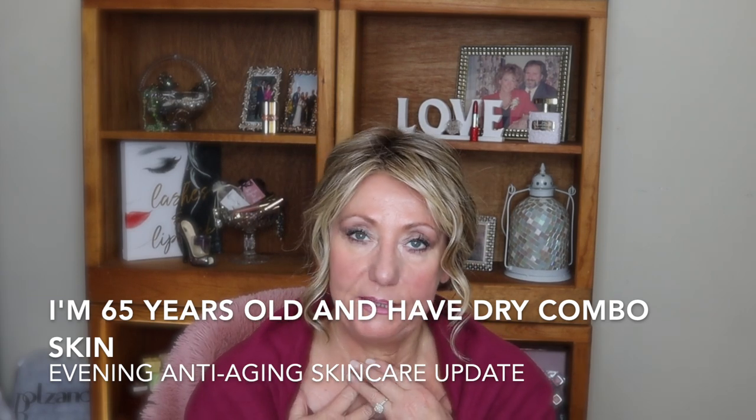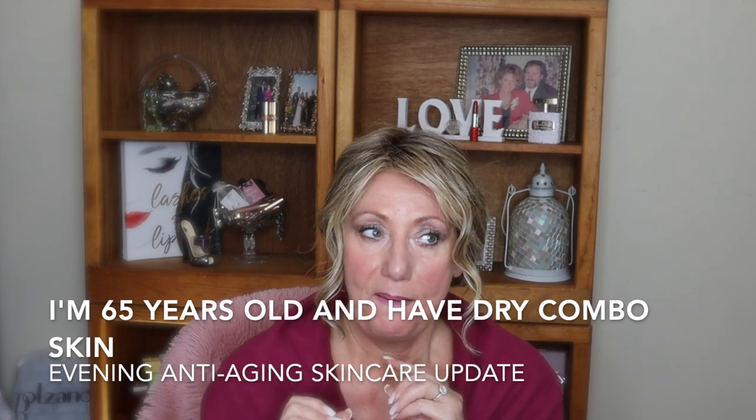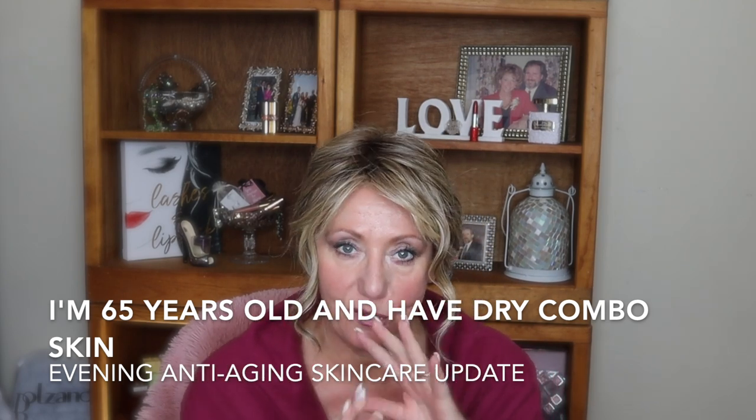Like everything else, I do firmly believe that consistency is key. But I also believe that sometimes in the realm of being consistent, what you use has to be switched up. You have to mix things up to keep your skin guessing. Your skin can get used to things really quickly, so I think it's good, when affordable, to switch up what you can. For my evening routine I have made some switches, but I am very consistent in doing something every single night.